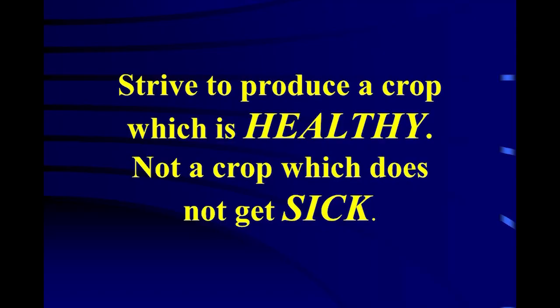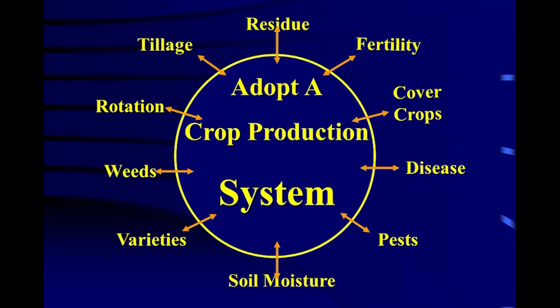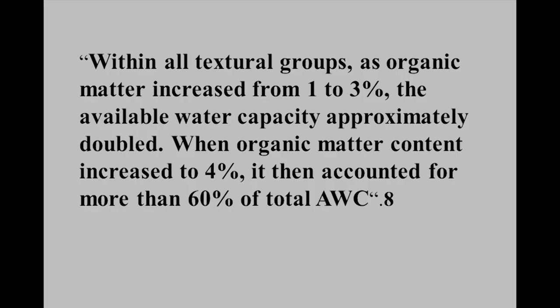Strive to produce a crop which is healthy, not a crop that does not get sick. We spend a lot of time treating things that are getting sick when we should just be keeping it healthy. If you know only one thing about a soil, what parameter would you want to know? Within all textural groups, as organic matter increased from one to three percent, the available water holding capacity doubled.